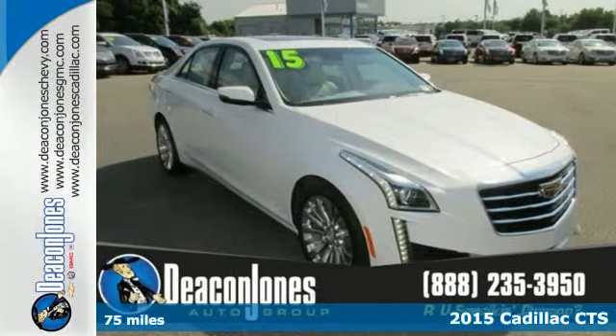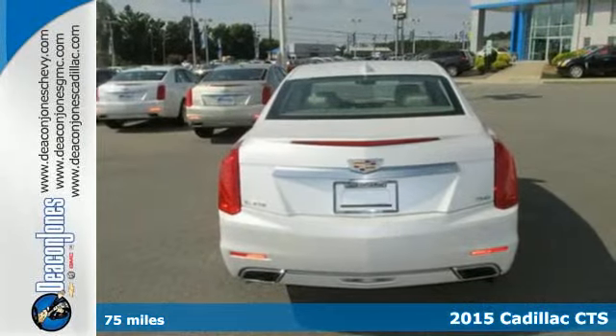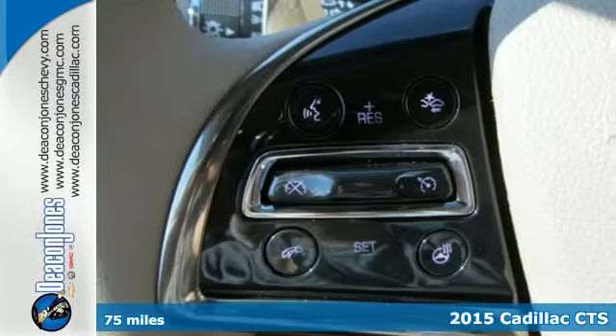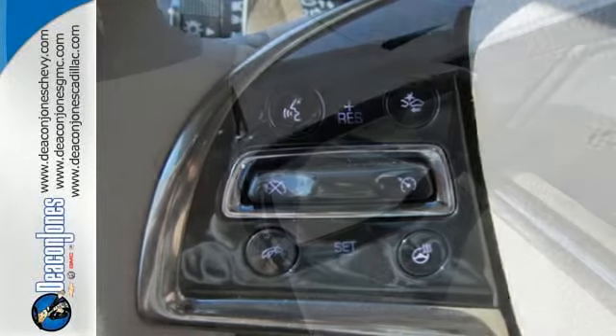It's a 2015 Cadillac CTS. Every detail was examined in the making of this CTS, and it comes together in a lightweight, athletic and thrilling vehicle.